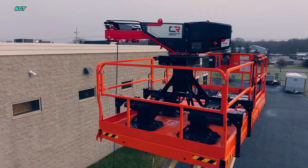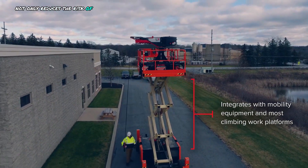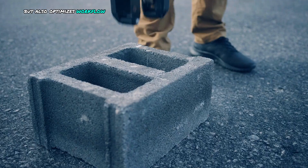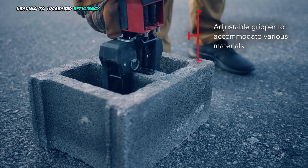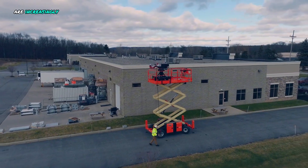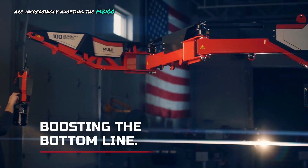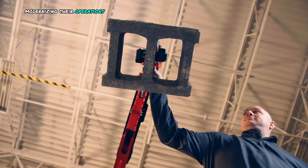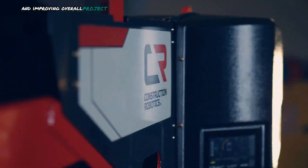This innovative tool not only reduces the risk of on-the-job injuries, but also optimizes workflow, leading to increased efficiency and cost savings. As a result, construction companies are increasingly adopting the MZ100 as an essential tool for modernizing their operations and improving overall project outcomes.